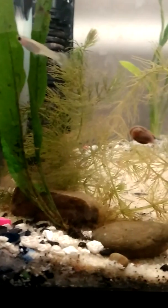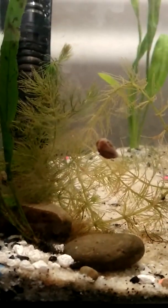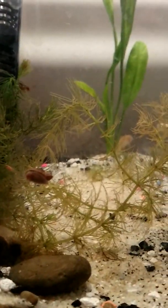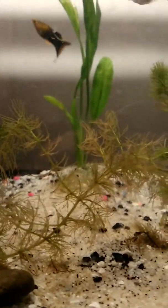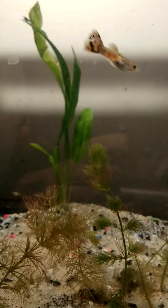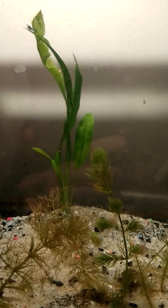I wonder if my betta likes them - I don't know where she went. I definitely need to bush this place up a lot more though. I've got some more amazon swords, I'll probably add a couple other plants.